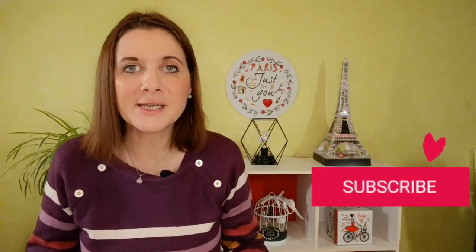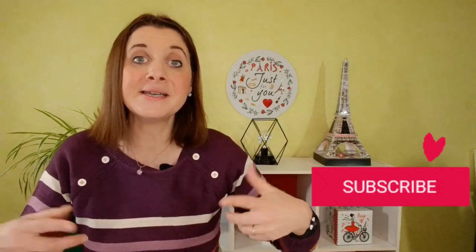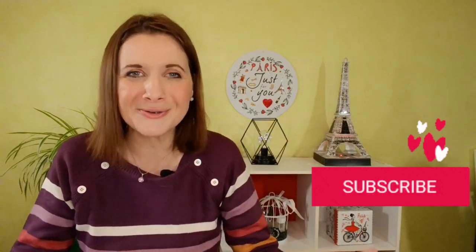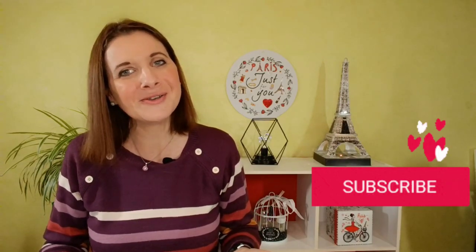I hope these 5 tips were helpful to you. Let me know in the comments if these techniques are new to you. Don't forget to like and subscribe — I'll see you again for a new lesson!